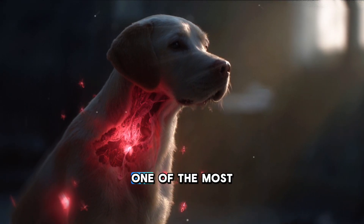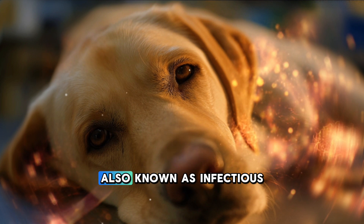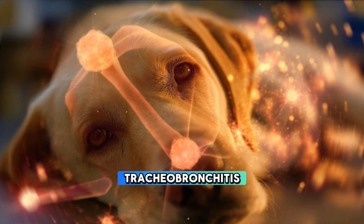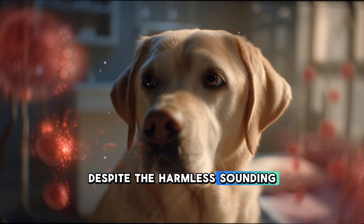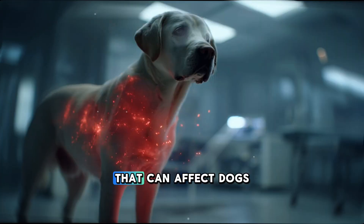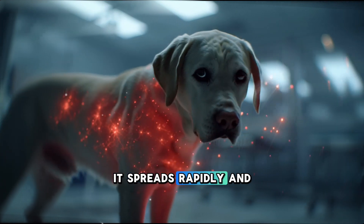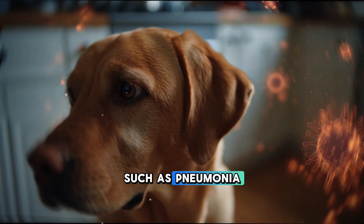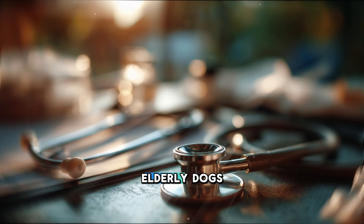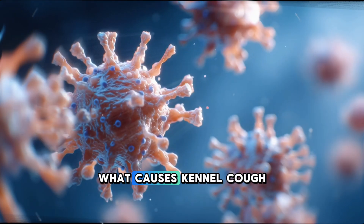Today we will take a closer look at one of the most common respiratory infections in dogs: kennel cough, also known as infectious tracheobronchitis. Despite the harmless-sounding name, kennel cough is a complex, multi-agent disease that can affect dogs of any breed, size, or age. It spreads rapidly and can sometimes lead to complications such as pneumonia, especially in puppies, elderly dogs, or those with weakened immune systems.